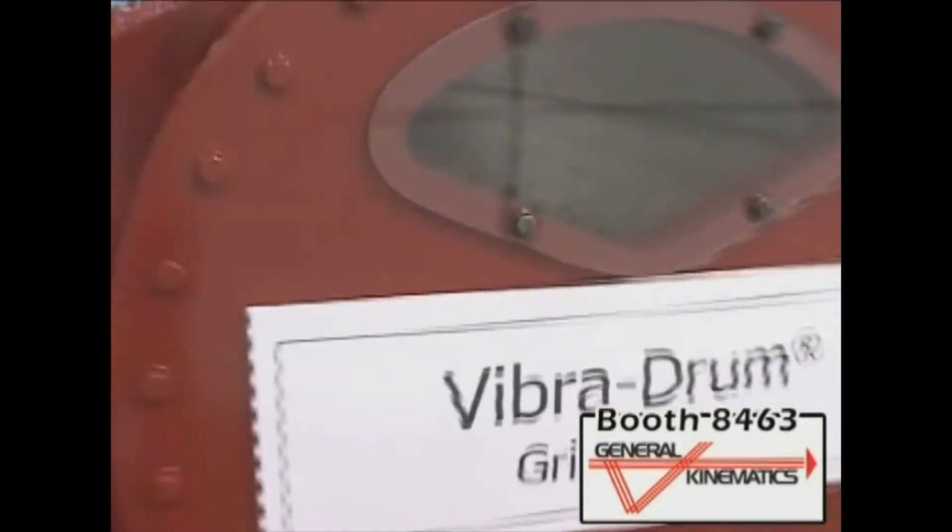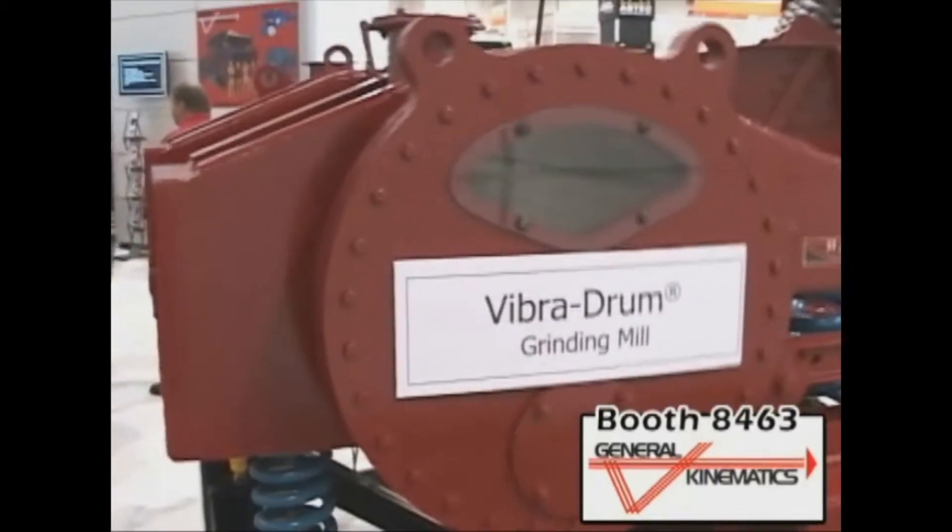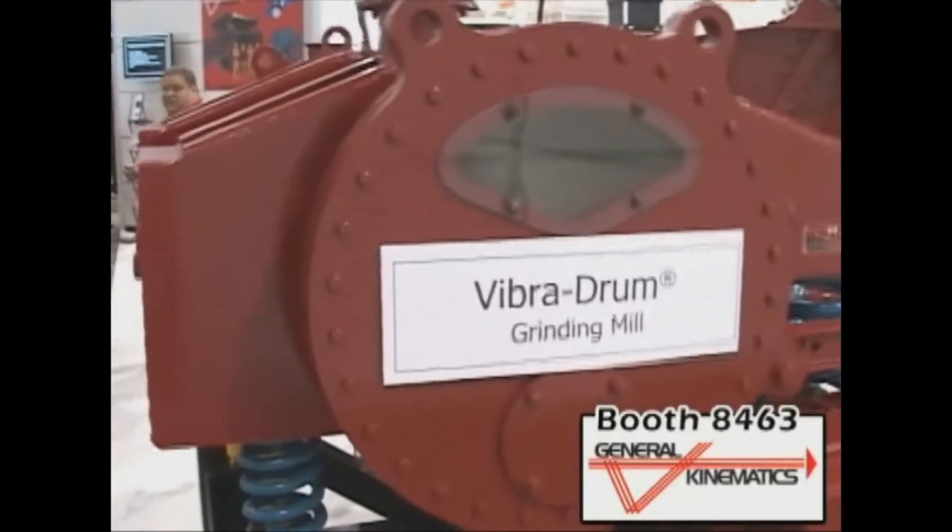Specifically, what new technologies or innovations are you showcasing here at Mine Expo 2008? Primarily two: first, our vibratory grinding drum for metal reclamation, and our fluid bed drying technology.